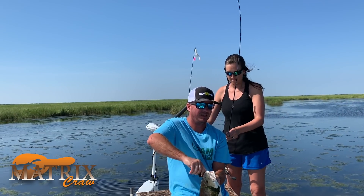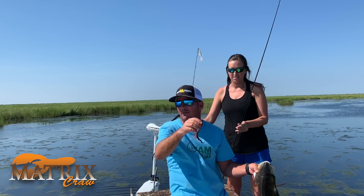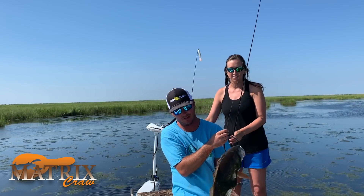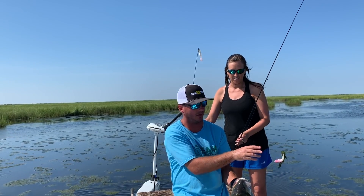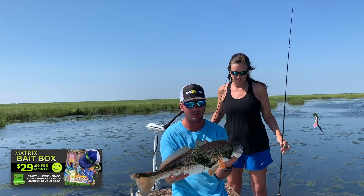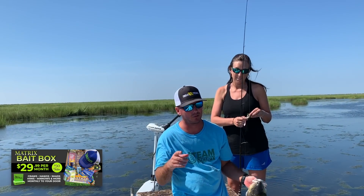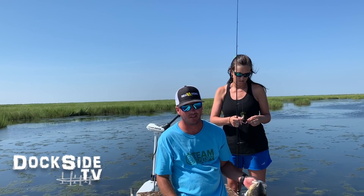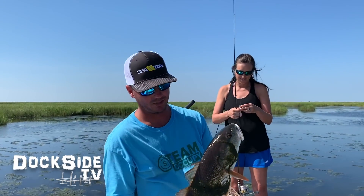But now it's our time. We're putting the cameras up — the weather's still perfect and we're going to get to stinging some of these things with the Matrix Crawl. Remember to subscribe to our Matrix Bait Box and receive all these products that we've been using all month to sight fish these reds. Make sure to subscribe to our YouTube channel, DockSideTV, and until next time — good fishing.